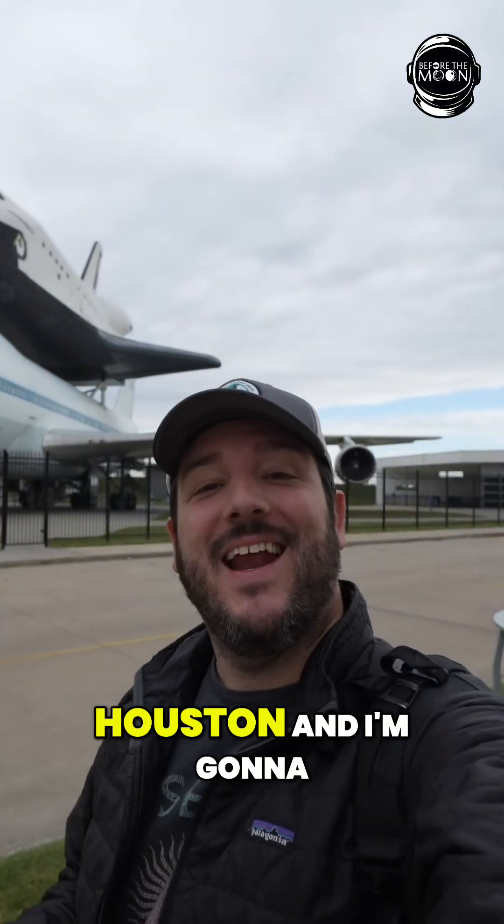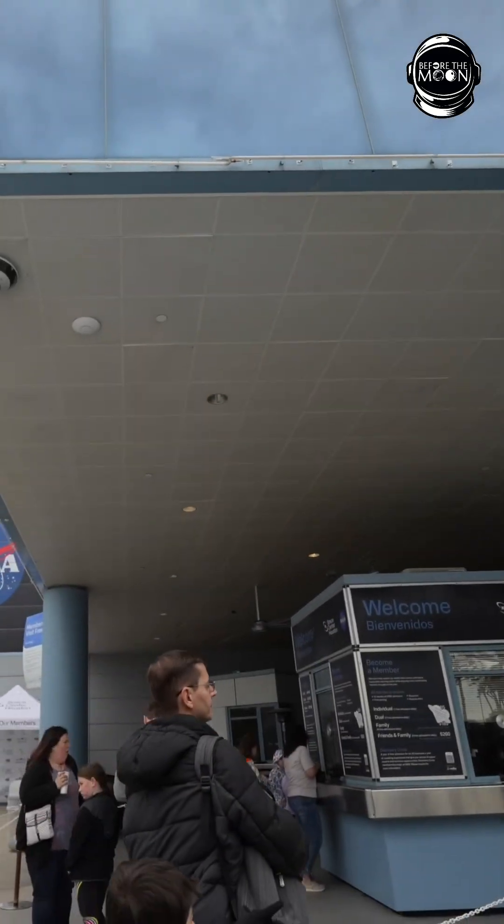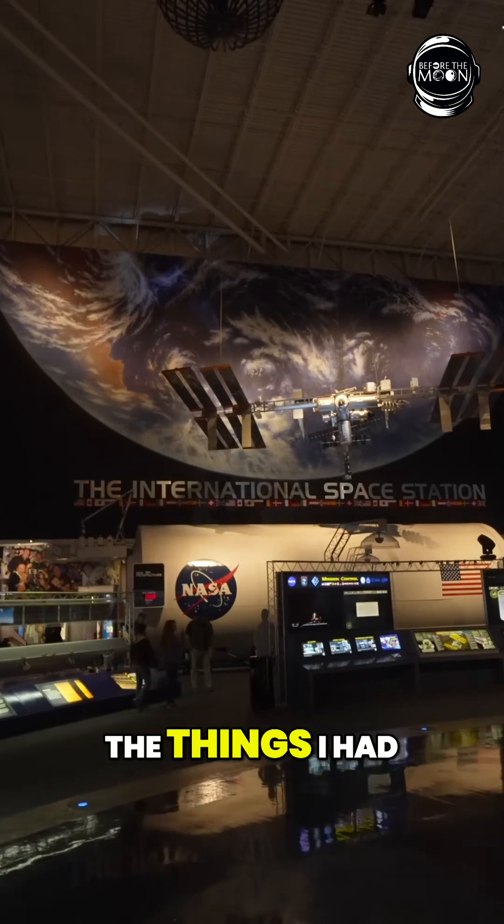Today we're at Space Center Houston and I'm going to show you around. I'm so excited to explore here. For as long as I can remember I've been fascinated with space, and so when we planned a trip to Texas this was one of the things I had to do.